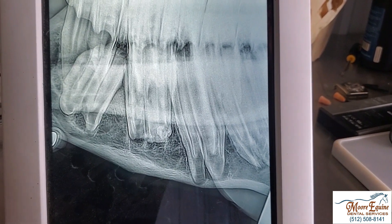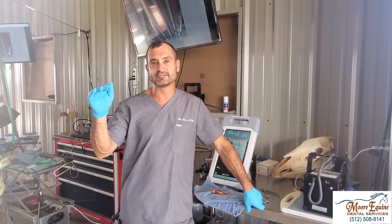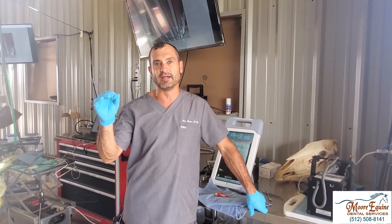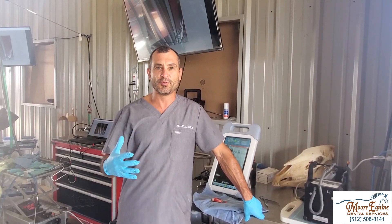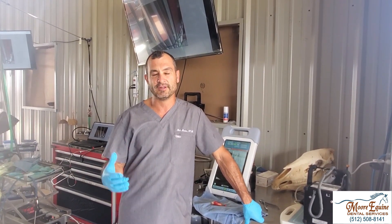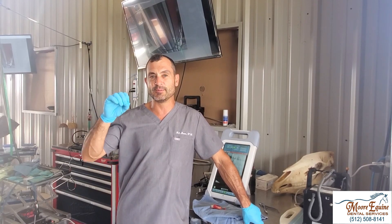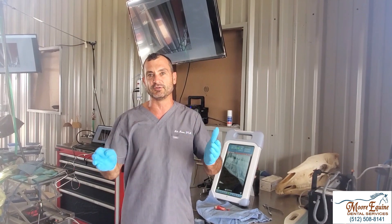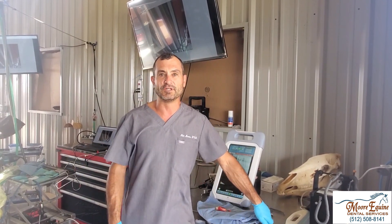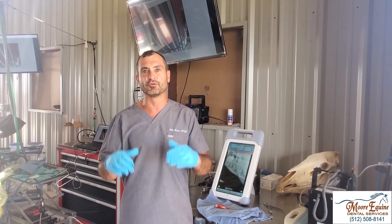Antibiotics will not help this horse. We just got done taking the tooth out, and first we balanced the mouth — that's very, very important. There are more and more people doing extractions, which is good, but balancing the mouth not just at the time of surgery but in the months and years that follow is critical. Otherwise you can have secondary problems that are just as bad as the reason why we took the tooth out in the first place. Keeping everything balanced is super critical.